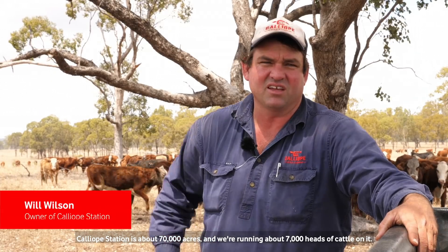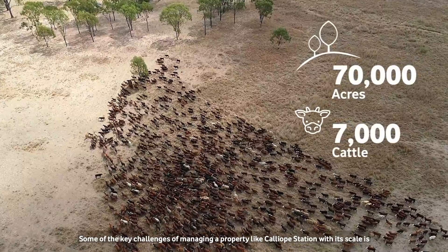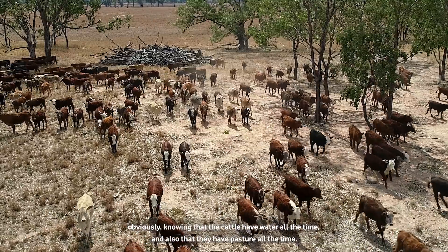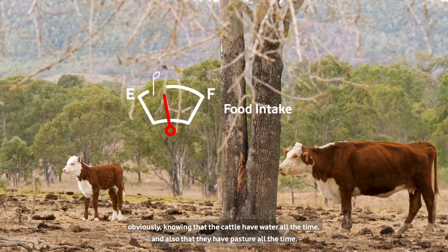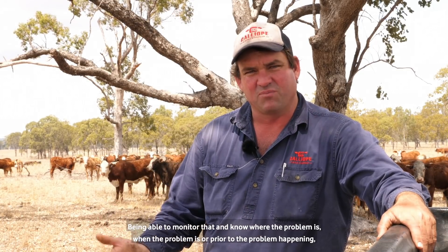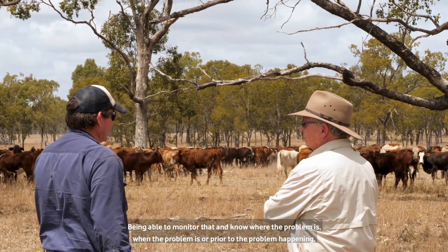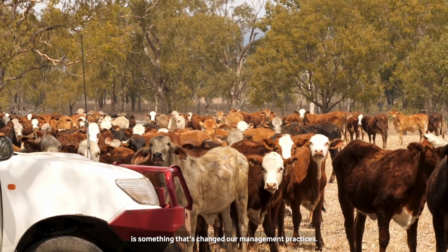Calliope Station is about 70,000 acres and we're running about 7,000 head of cattle on it. Some of the key challenges of managing a property like Calliope Station with its scale is obviously knowing that the cattle have got water all the time and also that they've got pasture all the time. Being able to monitor that and know where the problem is, when the problem is, or prior to the problem happening, is something that's changed our management practices.